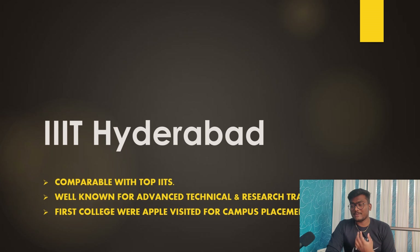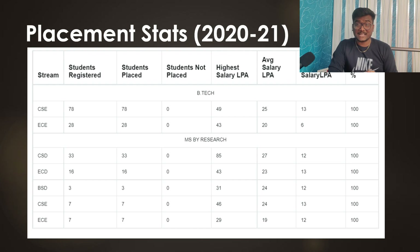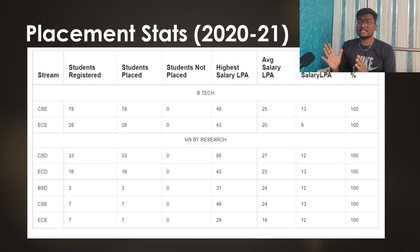IIIT Hyderabad is well known for advanced technical and research training comparable with top IITs. It is the first college where Apple has visited for campus placements. Talking about placement stats of the last two years — these are outstanding placement stats: 100% placed throughout the last two years.